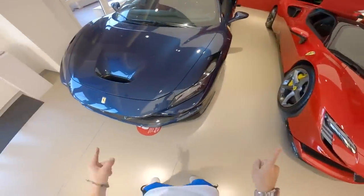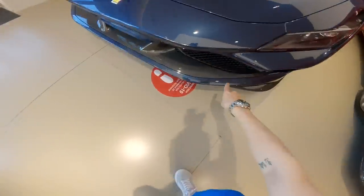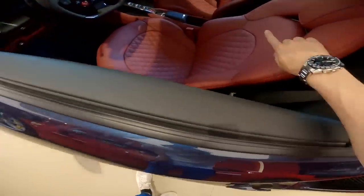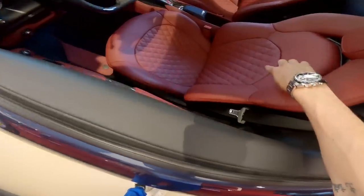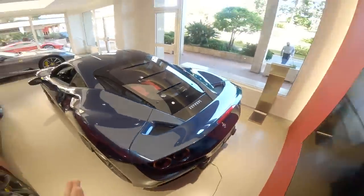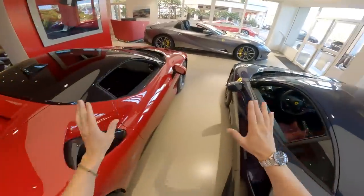It's also got the carbon rear diffuser. We did an SF90 video on this which will be linked. And another F8 which has carbon all over the place around the front — really cool red interior with diamond stitching. I'm actually excited to drive this with the top down, it's a beautiful day. Let's get in the car.